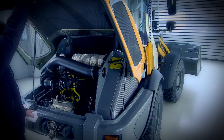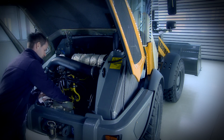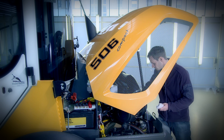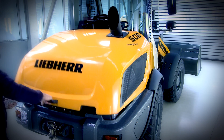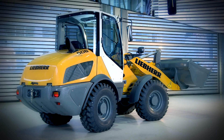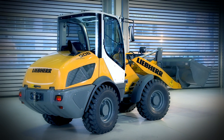Maximum safety, familiar Liebherr quality, and the reliability you expect. All the main components are perfectly tailored to each other. And the wide open housing means that they are easy to access and service — prepared quickly for use.